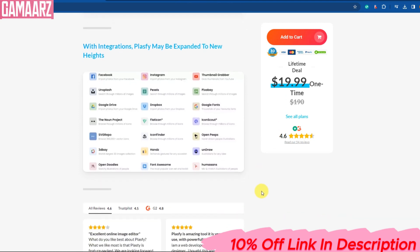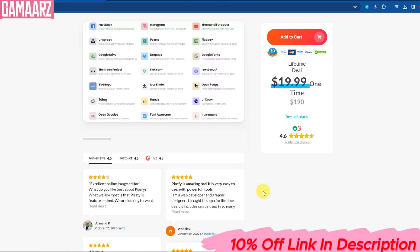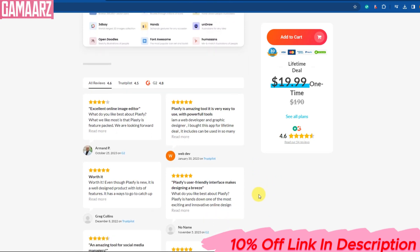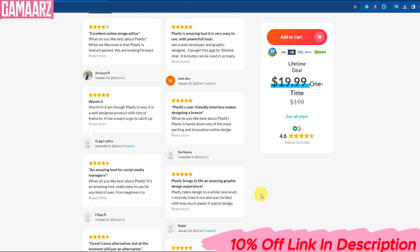Plasfi's environmental impact is a key selling point. Unlike traditional plastics that can take hundreds of years to decompose, Plasfi biodegrades relatively quickly, reducing the burden on our planet. By choosing Plasfi over conventional plastics, we can significantly reduce plastic pollution in our oceans, landfills, and ecosystems.